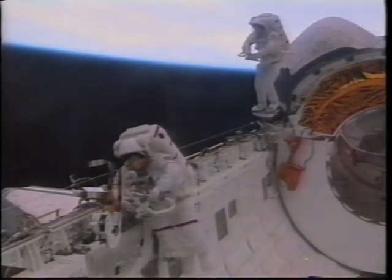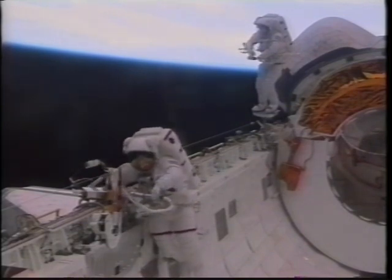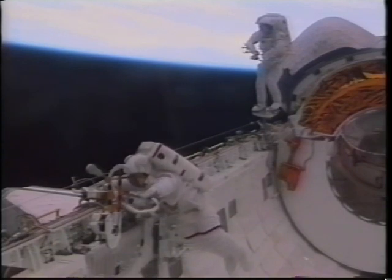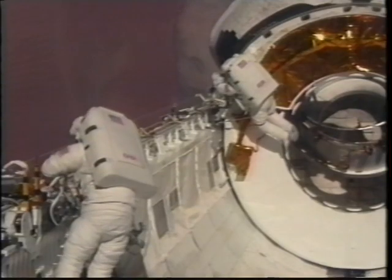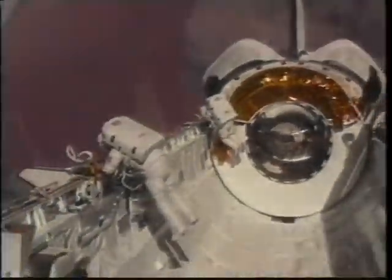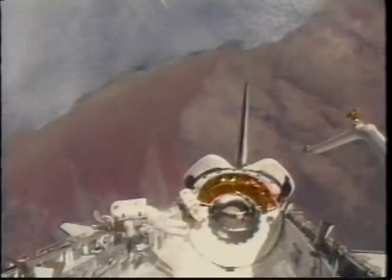That was the flight deck scene — we had great help from Bill, Dan, and Frank keeping us on the timeline and doing a great job on photography. There were some incredible Earth views while the EVA was in progress. This is the skeleton coast of Namibia, Africa.